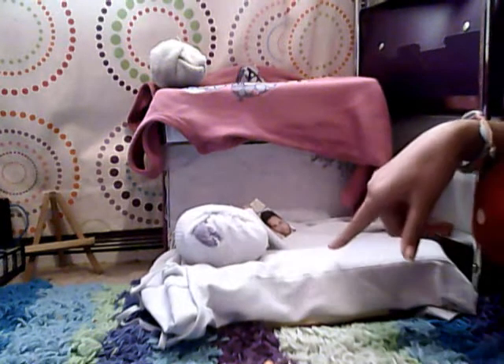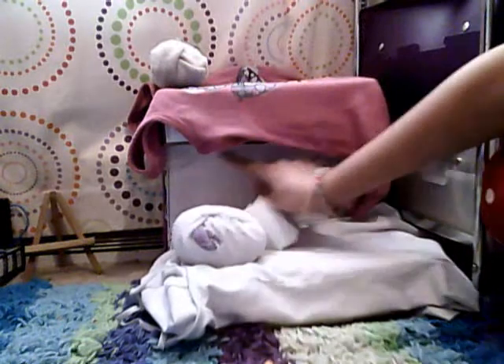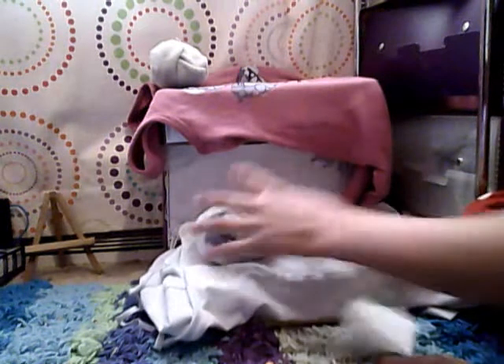We're going to start up here. This is a bunk bed that I made for them — this is the top bunk, and this is Bob. It's two or three boxes taped together, and they're shoeboxes. These are socks, and those are their pillows.